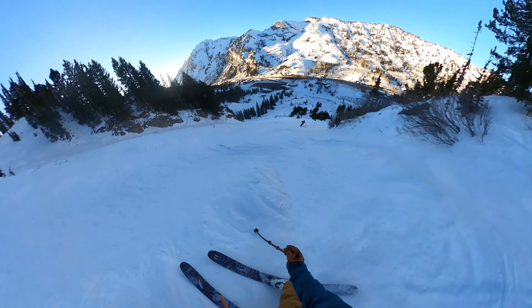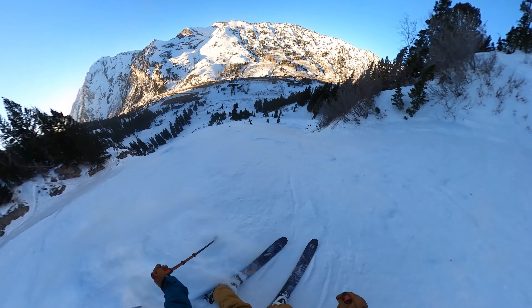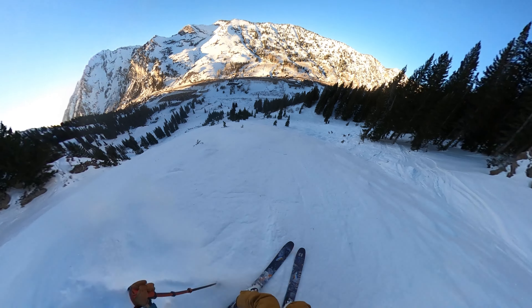I've been to Alta a handful of times now and I can confidently say it's got some of the steepest terrain you can find — and not even just talking about the upper mountain. From top to bottom they've got steeps, moguls, trees, bowls — you name it. It's really an expert's mountain. It's not a place I would recommend bringing the family. Yes, they have beginner terrain like pretty much every resort does, but it's really catered to expert skiers.